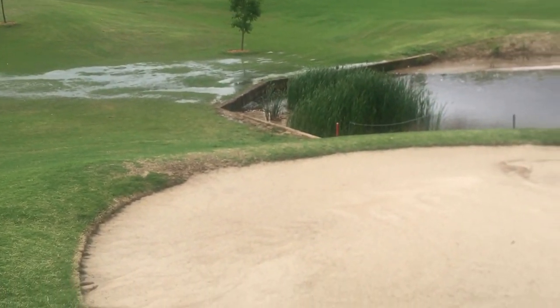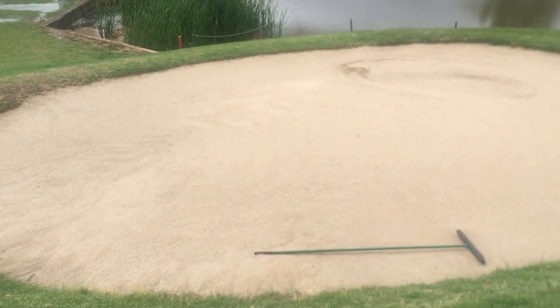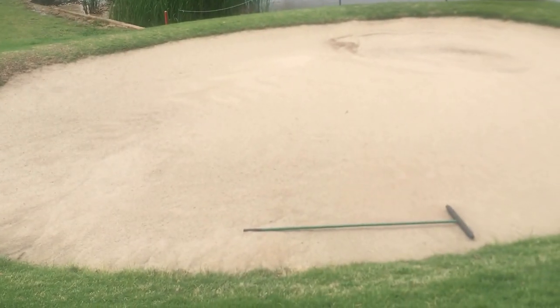Obviously you can see the water on the course — the course is closed obviously. The Air Drain system puts an inch of air underneath the entire bunker floor and has gravity pull the water through. You should never see water in an Air Drain bunker.